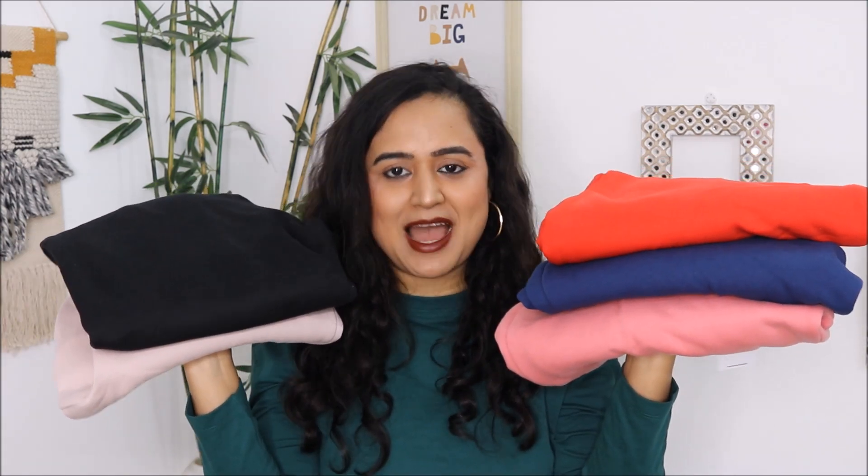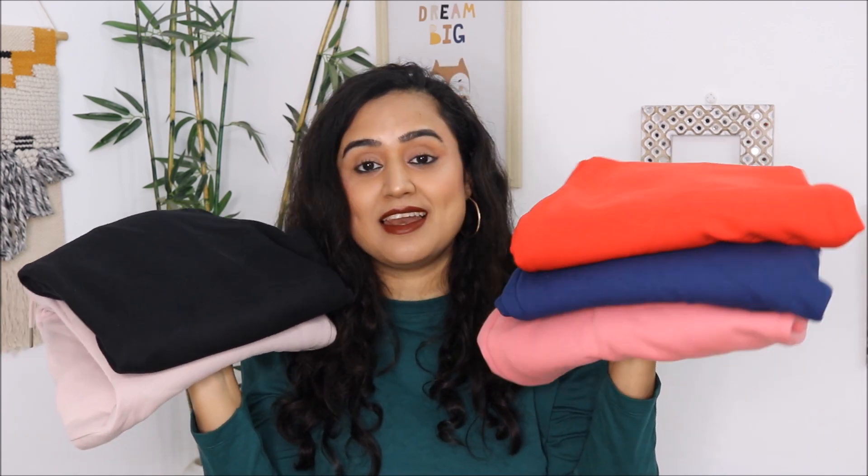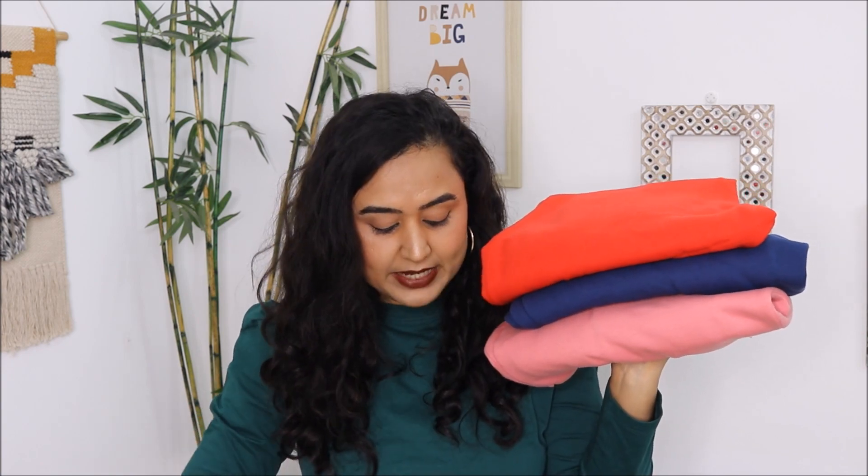Trust me when I say that I have found the right bottom wear for winters. I have tested two of them, worn them, and they are super warm. The best part is that I found them in two price ranges — the first one is affordable and the second is slightly expensive but still worth the price. These are all the pajamas I got from Amazon and they are super duper warm. I have already shared one of these pajamas in my first winter wear haul video on my channel.